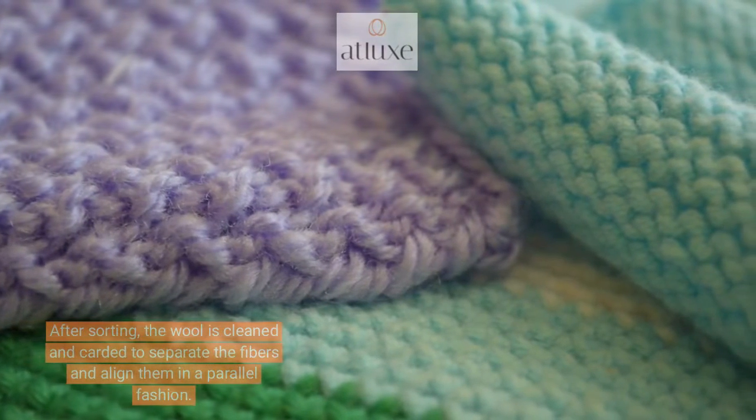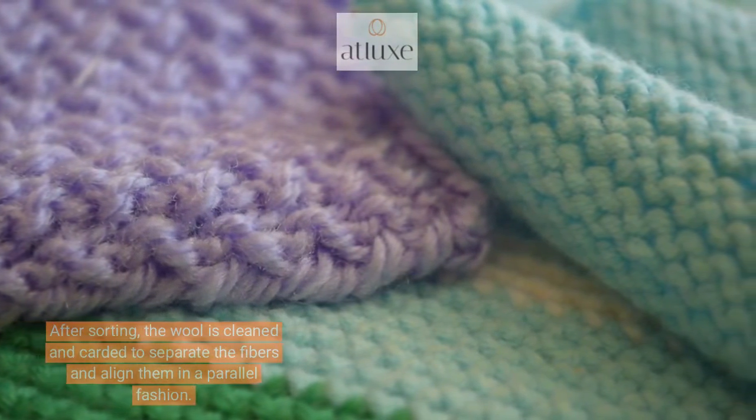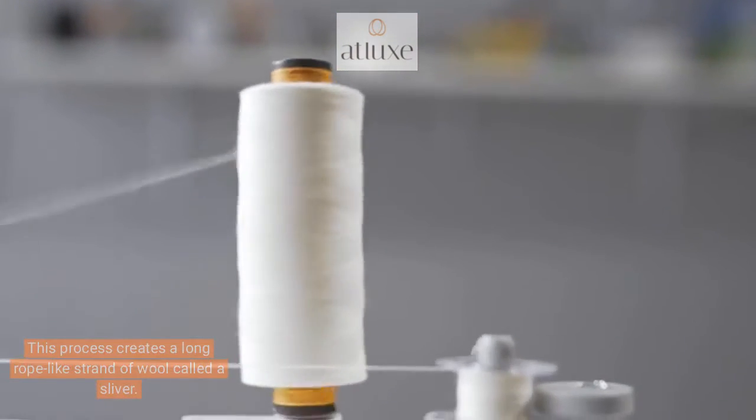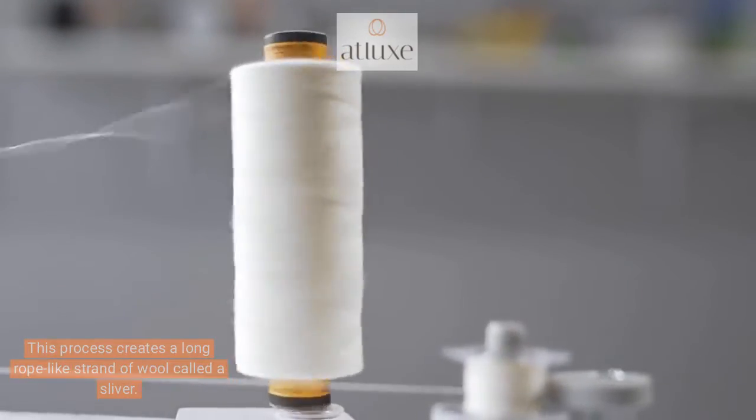After sorting, the wool is cleaned and carded to separate the fibers and align them in a parallel fashion. This process creates a long rope-like strand of wool called a sliver.